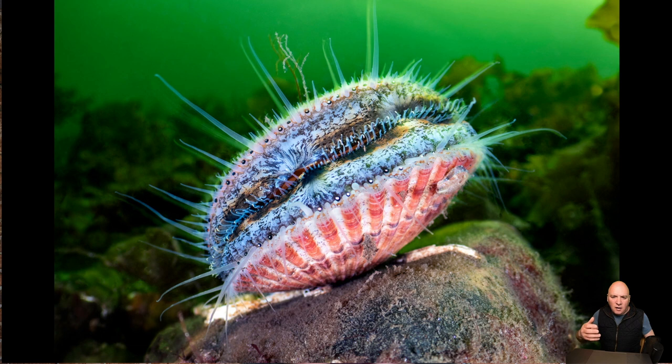Underwater we can also encounter bivalves like this queen scallop — one of the two scallop species. This one is up in Scotland on a sea loch with its mouth open, sucking water into its mantle area inside its shell and sifting out particles to grow. It's actually got hundreds of eyes around the edge of the shell — you can probably see them in this picture.